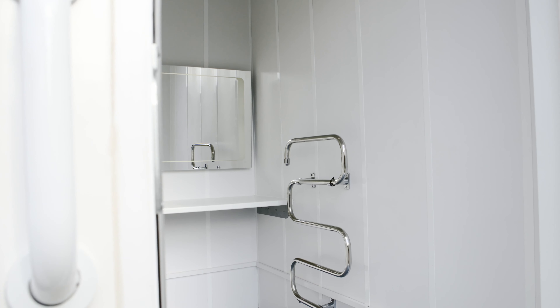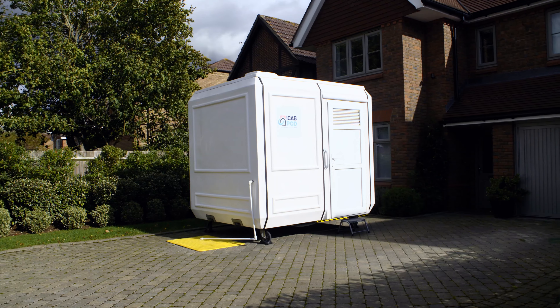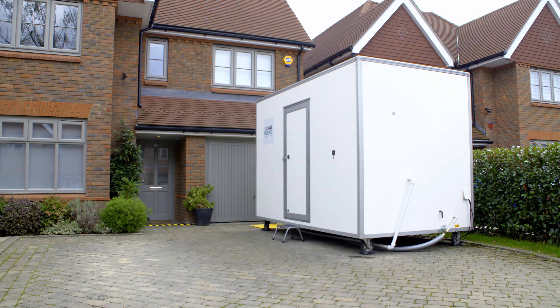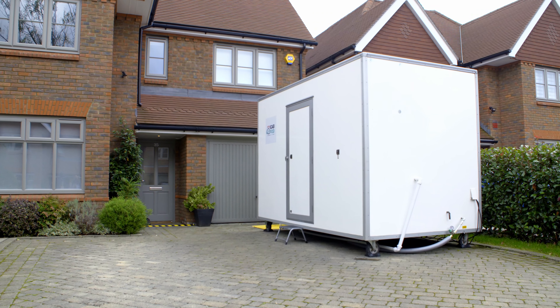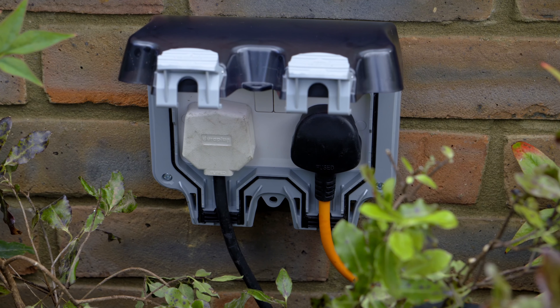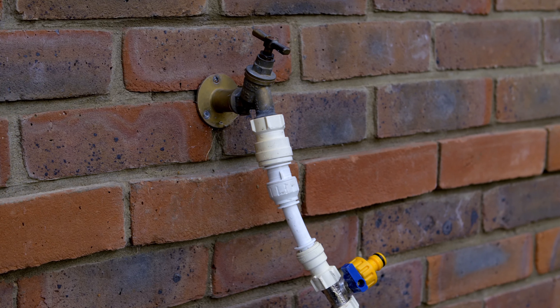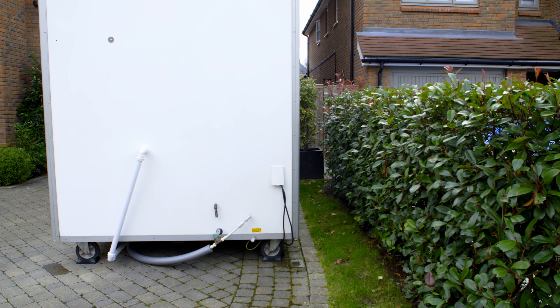Whichever pod is required, installation is very simple and takes approximately an hour. For the external pods, all we require are two standard 13 amp plugs, which powers all of the electrics, and an external tap for the water supply. If there isn't an outside tap or external plugs at the property, we can install them for you.